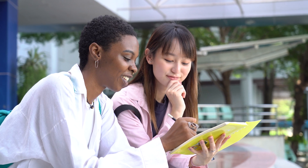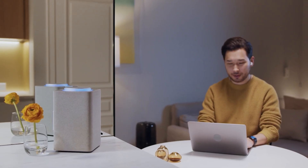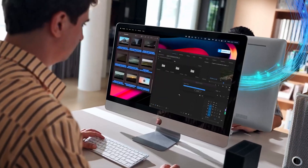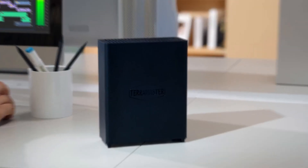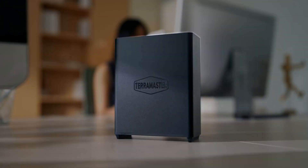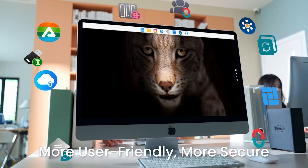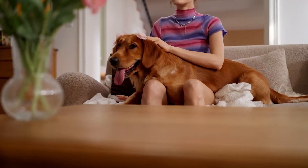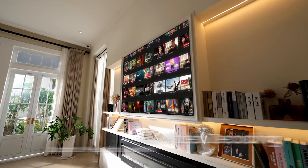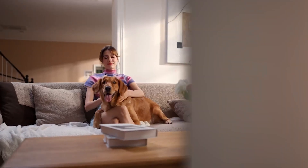And there you have it — our top picks for the best NAS hard drive to supercharge your storage setup. Whether you're a content creator backing up hours of video footage, a photographer archiving thousands of high-res images, or just someone who wants to keep family memories safe and accessible, a NAS hard drive isn't just a tech luxury — it's a necessity. Imagine accessing your entire movie collection from your smart TV while your kids stream cartoons on their tablet from the same drive, seamlessly, without buffering. That's the power of reliable, centralized storage.